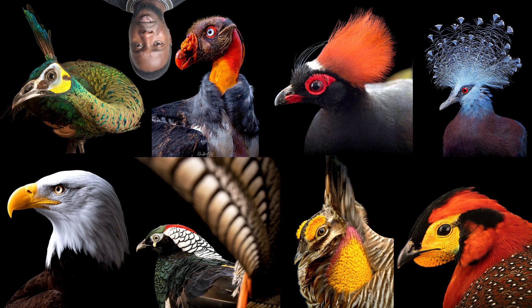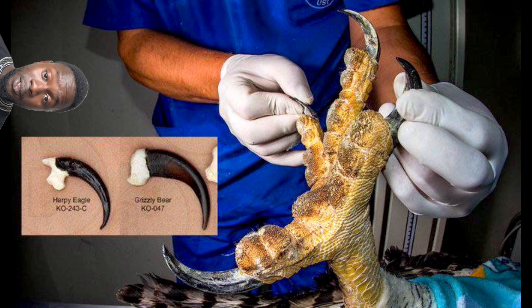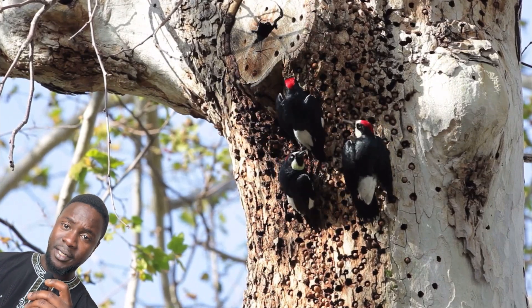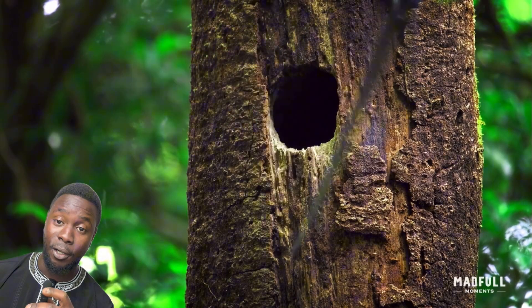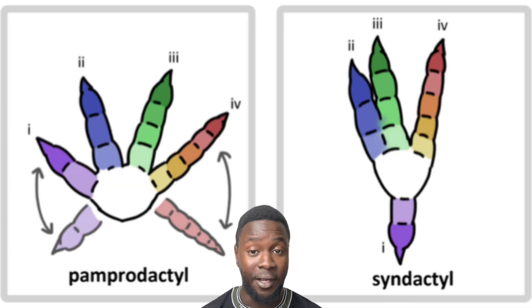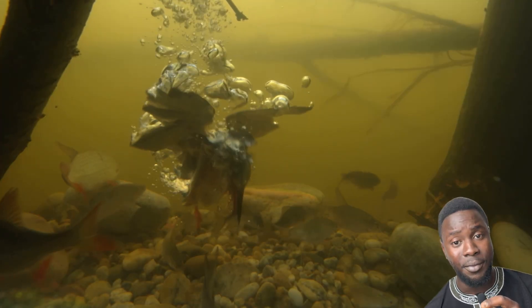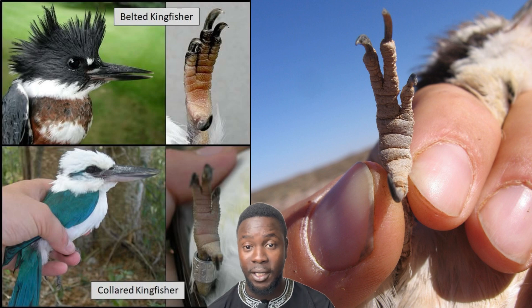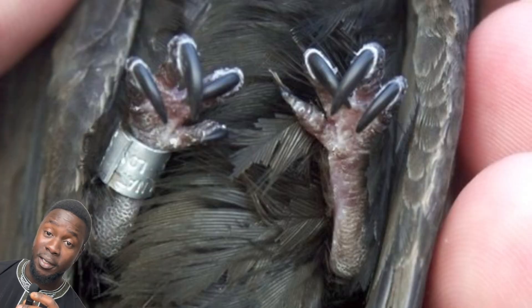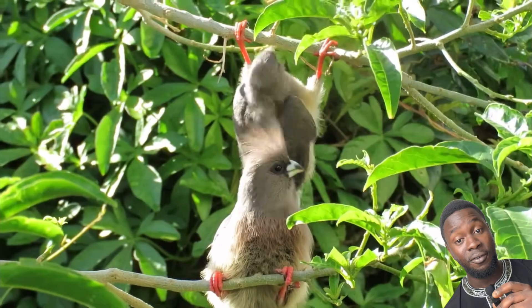When it comes to birds, many of them share the same structure: three toes that point forward and one toe that points backwards. Known as anisodactyly, this allows them to wrap their feet around branches when it's time to perch. But some take it further by employing a zygodactylous structural pattern, which gives them the ability to easily cling to vertical surfaces, and in parrots, it provides dexterity when handling food and objects. Heterodactyly, seen only in the trogons, is similar to zygodactyly, but the configuration of toes is different. Syndactyly, a characteristic of the coraciiformes, is similar to anisodactyly, except two to three toes are fused together almost to their claws. And pamprodactyly, seen in swifts and mousebirds, is an arrangement in which all four toes point forward, with the outer toes often being reversible.